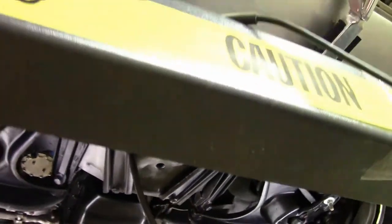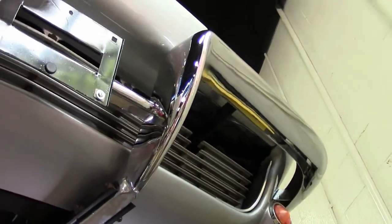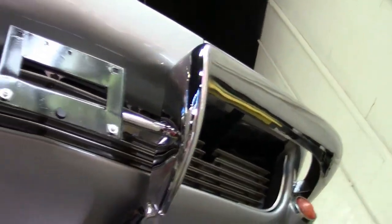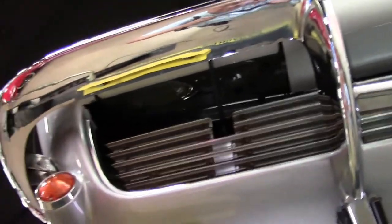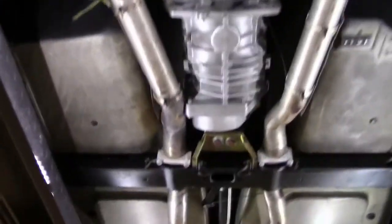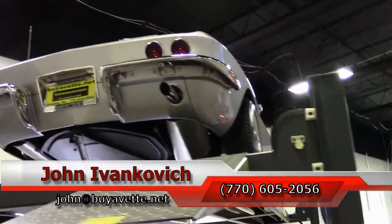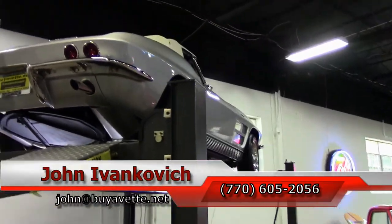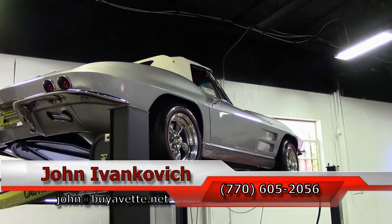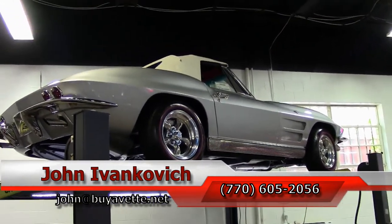Just a real fine example of a very well done but not overdone restomod. It probably won't last long, so give me a call at 770-605-2056 or email john@buyavette.net. If I can answer questions about this beautiful Corvette or any of the hundreds of Corvettes I carry in stock, I'd be glad to help. As always, subscribe to the YouTube channel so you don't miss out on all the new inventory coming in. We'll see y'all out on the road.